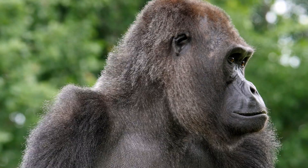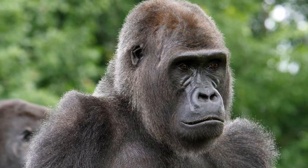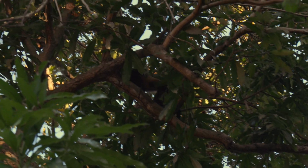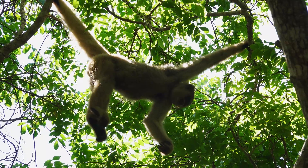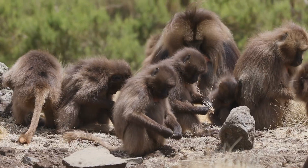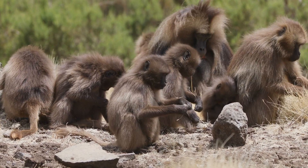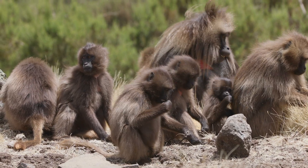Within the monkey group, there are two types: New World monkeys and Old World monkeys. New World monkeys live in Central and South America and often have long tails that can wrap around branches — these are called prehensile tails. Examples include spider monkeys and howler monkeys. Old World monkeys live in Africa and Asia, don't have prehensile tails, and many of them spend time on the ground. Baboons and macaques are good examples.